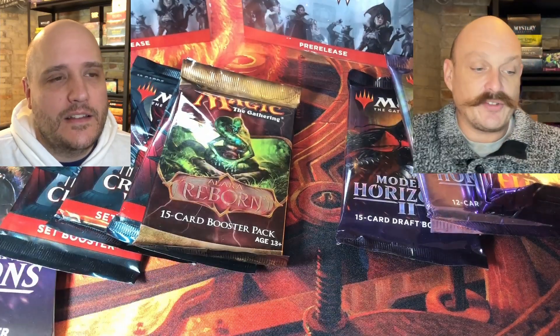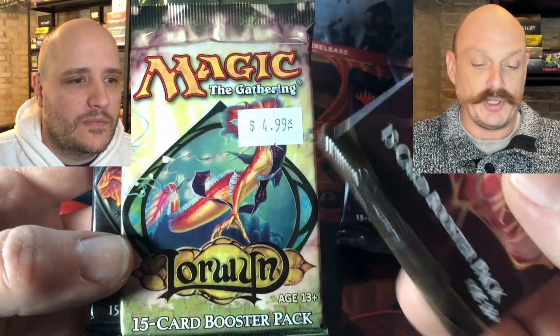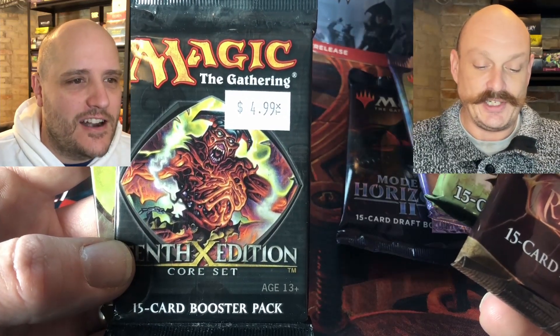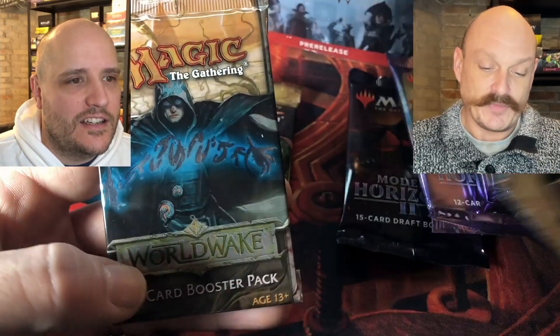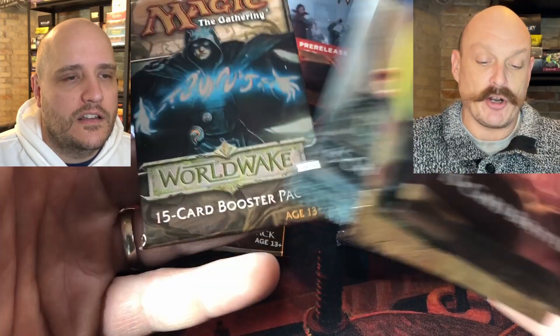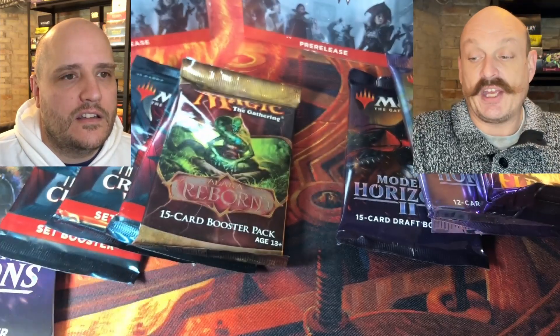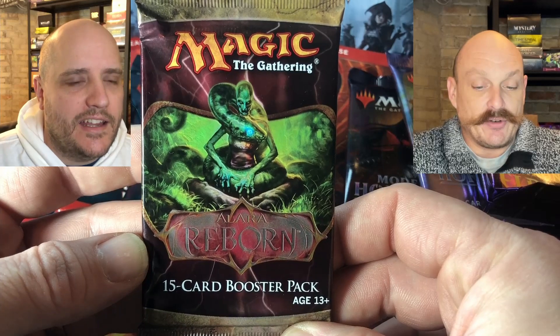We visited Greg at tabletopgiant.ca — he's got these old packs in stock for sale. If you're interested in something old, it's not $4.99 anymore, sorry to burst your bubble. Lord of the Pit, Nicol Bolas, Ulamog, original Jace, Worldwake — tabletopgiant.ca, check them out, link in the description. He's got all these packs for sale right now, won't last long. Hit them up if you want some old packs, reasonably priced.